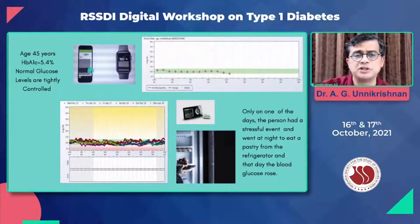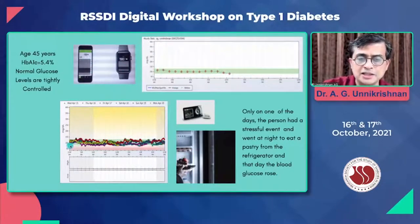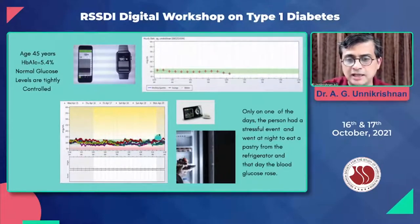Dexcom is a new generation CGM, but this particular example is of a slightly older generation because the gentleman in question was 45 years then, and you can get your blood glucose levels on the app on a watch. The green color is the time in range, the pink color is hypoglycemia, and the yellow color is hyperglycemia. You can see each time the blood glucose levels go up, it's tightly brought down, except for one particular day in the evening at about 11 p.m., when the blood glucose went up.